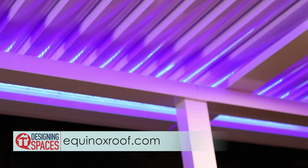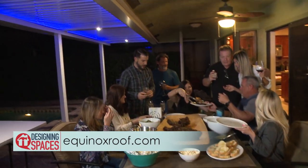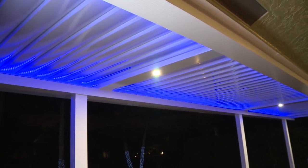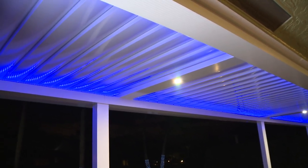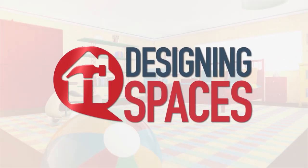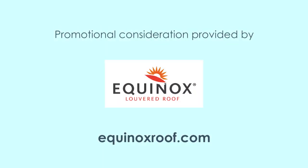For more information on Equinox Power Roof Systems and where to find a dealer near you, visit equinoxroof.com. You can visit these websites to learn more about the participants on this edition of Designing Spaces.